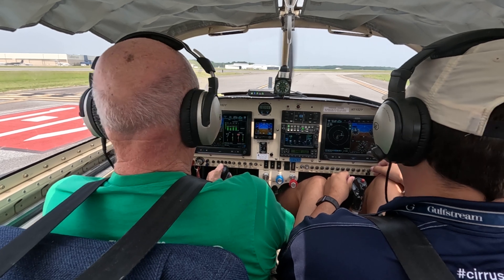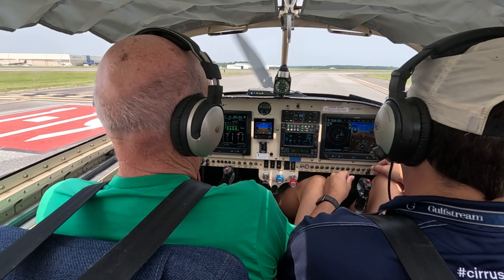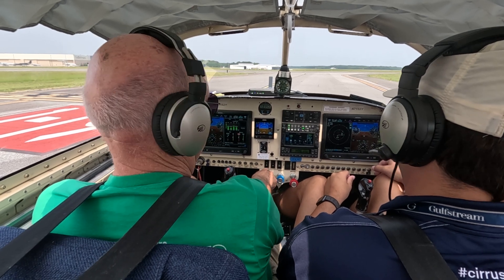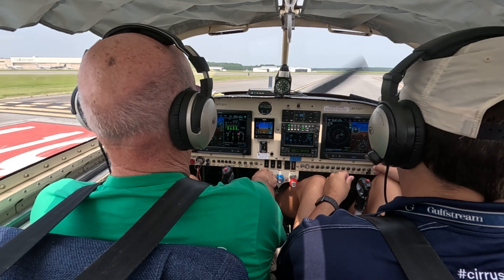Tower, 5 to Yankee, can take an immediate. November 5 to Yankee, wind 250 at four, runway 19 at Bravo 2, fly runway heading, cleared for takeoff.